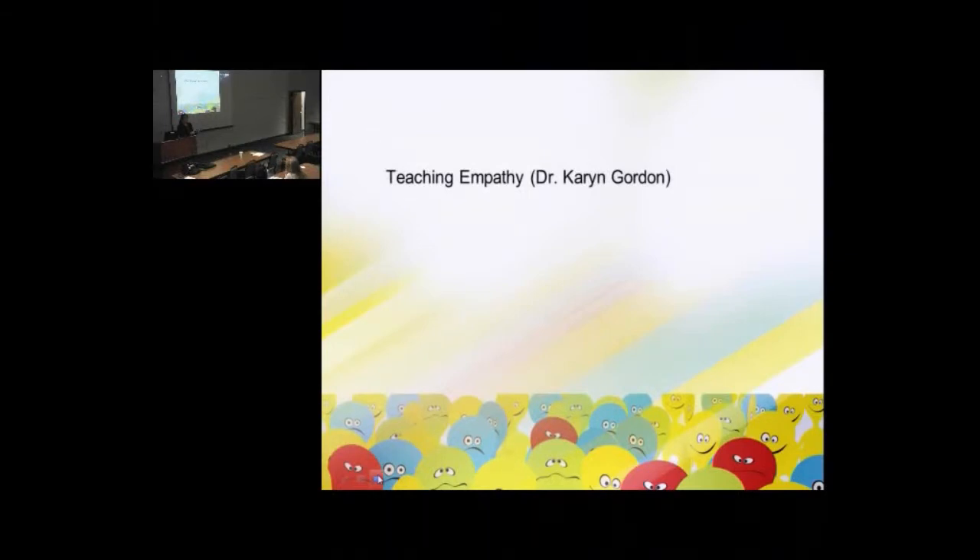That's a big challenge, and a number of you talked about wanting to convey that to the people you work with as well. So I did pull in some research by one of the leading empathy researchers, Dr. Karen Gordon. This research in particular deals with building an empathic classroom — building a classroom in which empathy is encouraged, fostered, and taught.